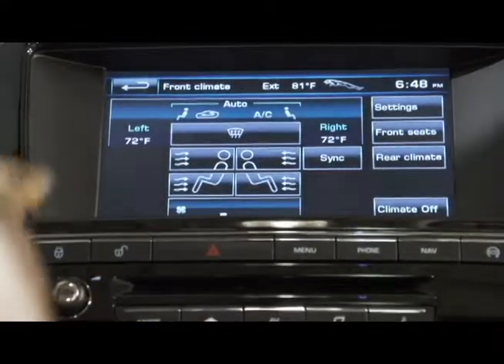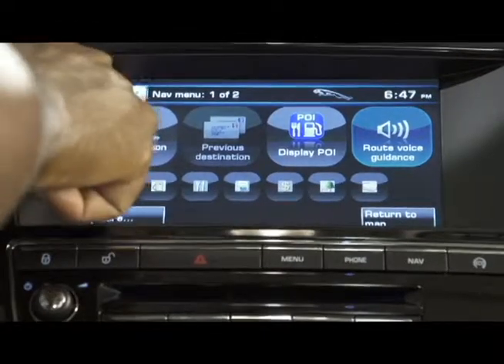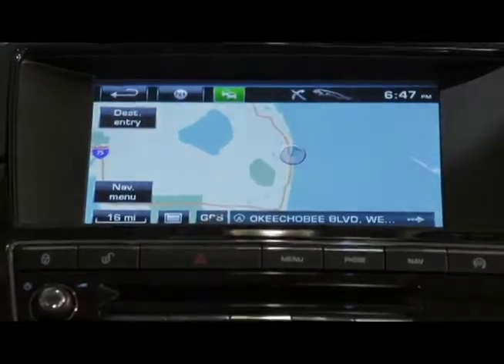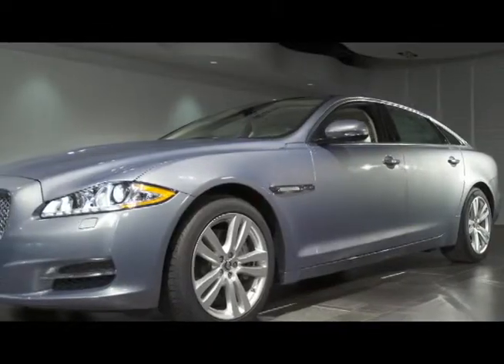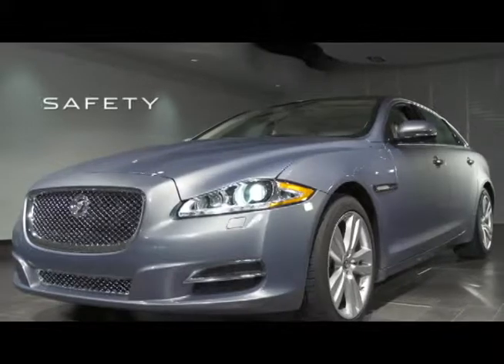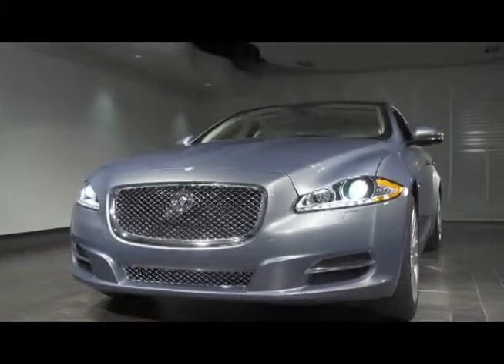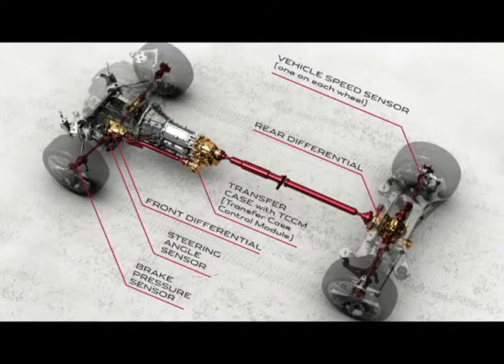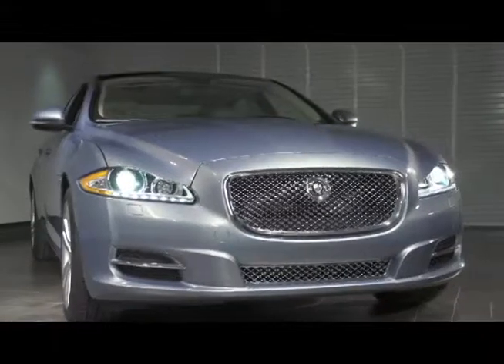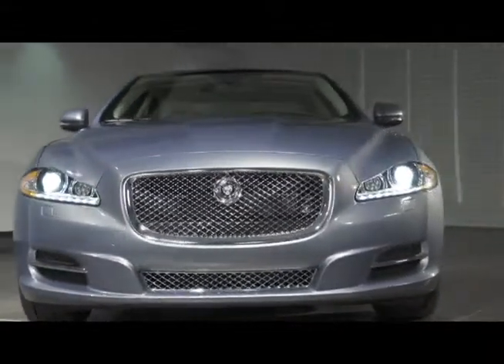For a hands-free experience, the system also offers voice control and Bluetooth connectivity with your cell phone. The safety systems of the XJ are designed to be anticipatory, utilizing an array of technological features to assist the driver in dealing with the unexpected. The XJ offers a variety of sophisticated driver assistance systems that provide reassurance and control, allowing the driver to focus on the pleasure of the drive.